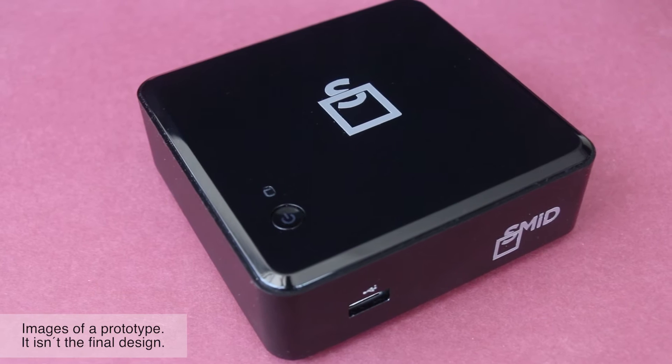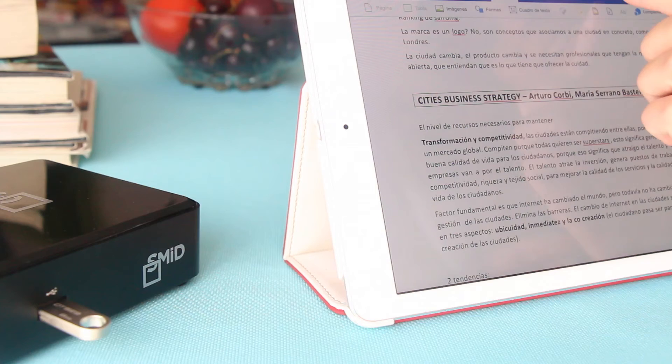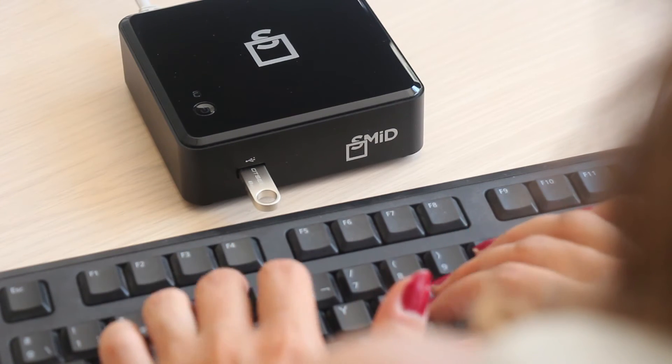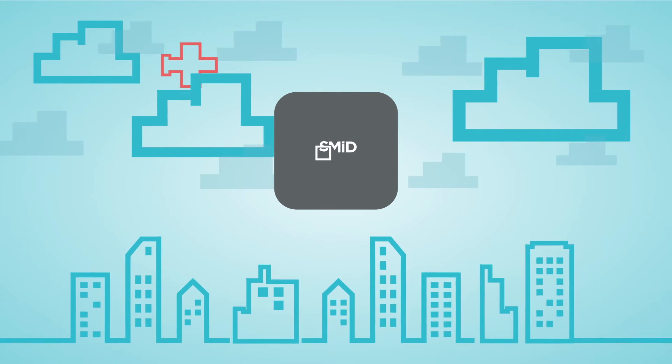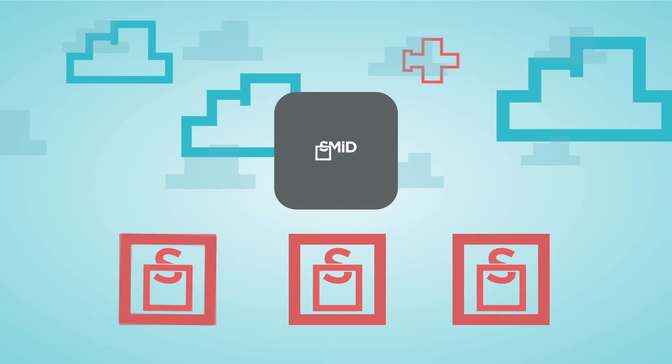But what if you had a small, easy-to-use device that encrypted all your cloud-stored data at the source? So your files would appear jumbled, unreadable to everyone but you. There is such a device. It's called SMID, and it's built for people like you, who love the cloud, but need to make 100% sure that no one will ever see your data.